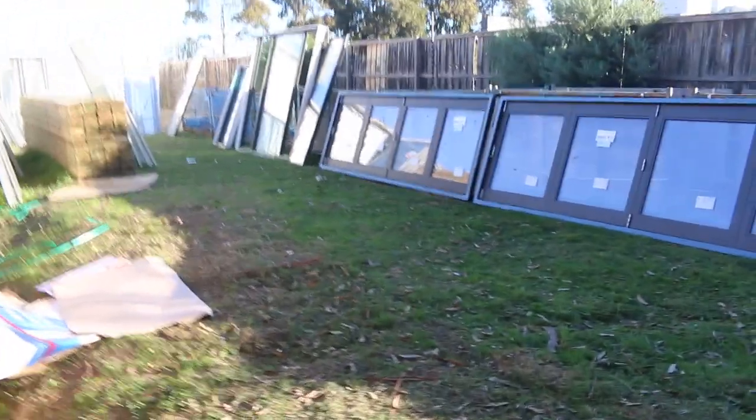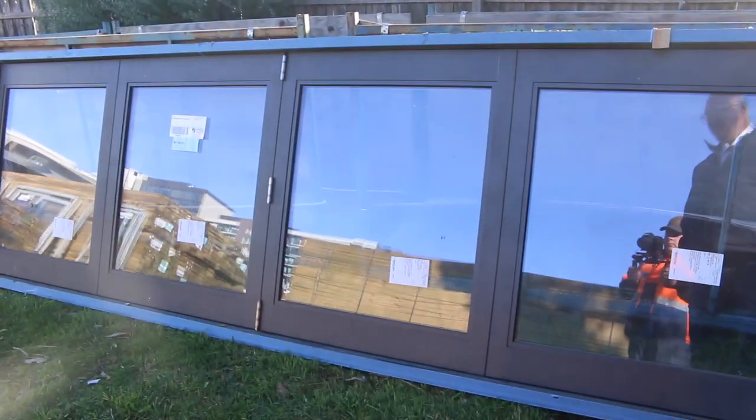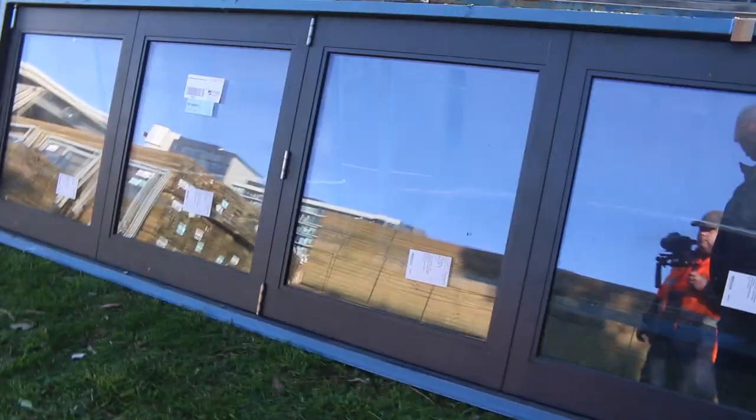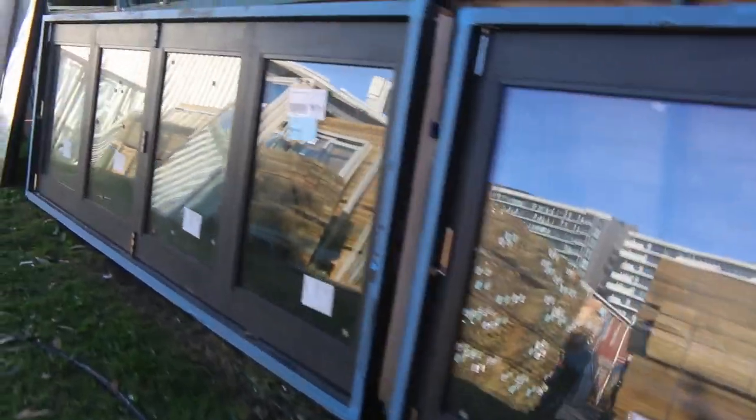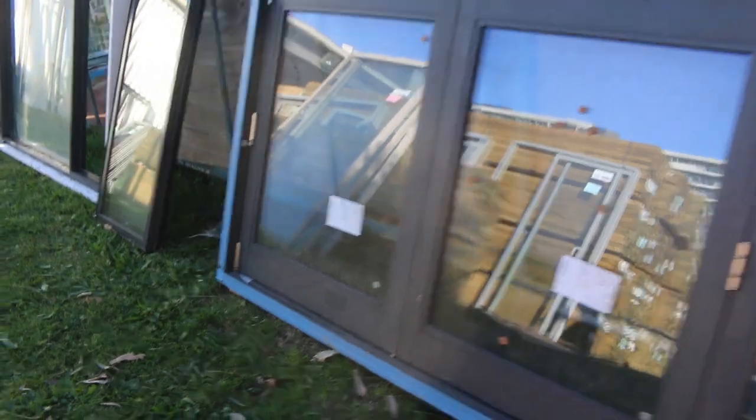Have a look at these couple of rippers that have just come in — lot one and lot two. Some massive aluminium bi-fold windows, absolute crackers. They'll be unreserved, so the highest bidder will win these. They would be worth an absolute fortune.